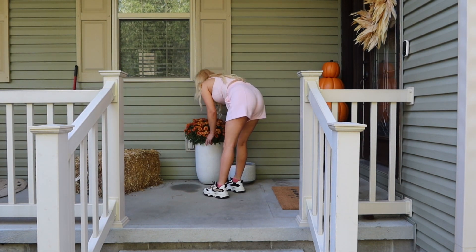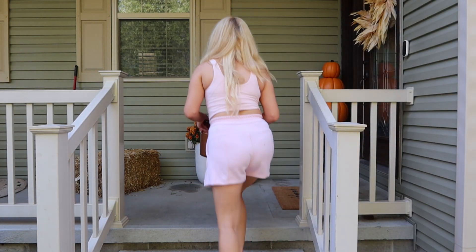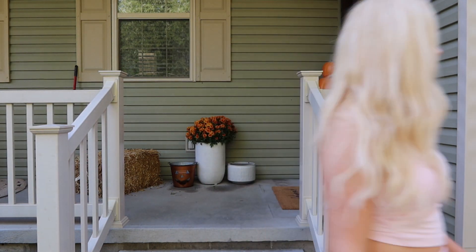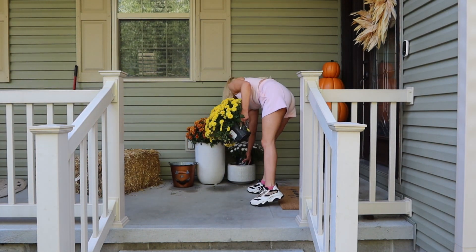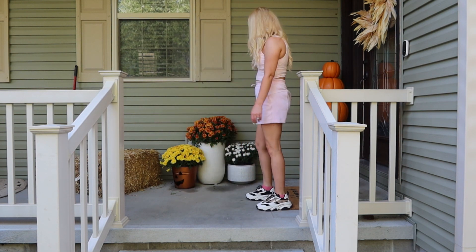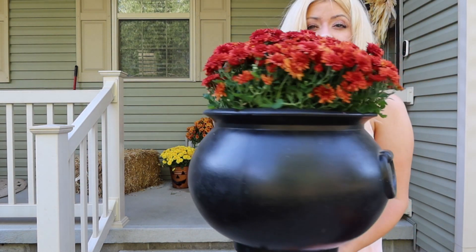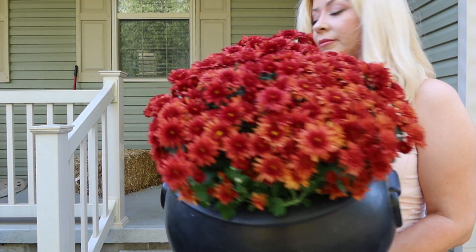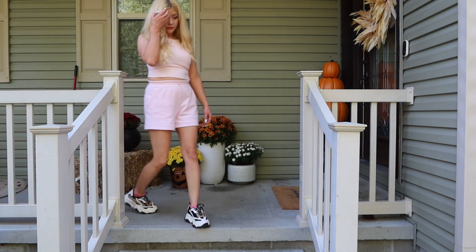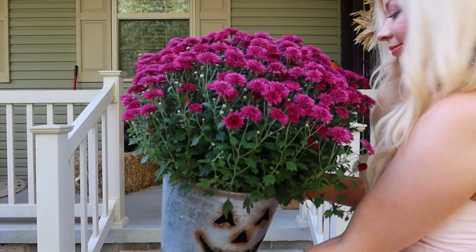Now I'm bringing out my beautiful mums — I love mums, they're my favorite part of the fall porch, the mums and the pumpkins. I have so much fun picking them out every year. I'm going to put my mums in a few planters I already had on my porch. I have these little jack-o-lantern buckets from Michael's and Walmart from previous years. I also have a plastic cauldron — probably from Walmart — and I like to always put a mum in there too.